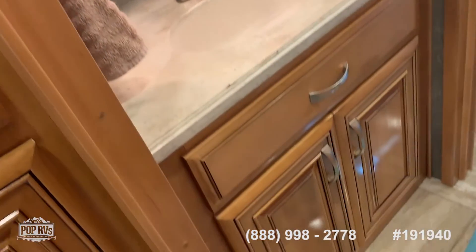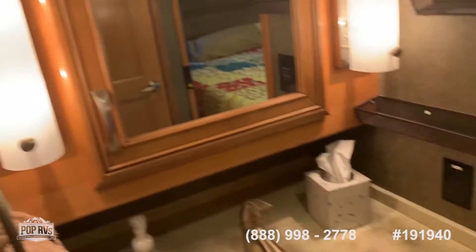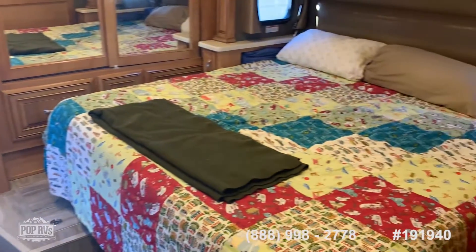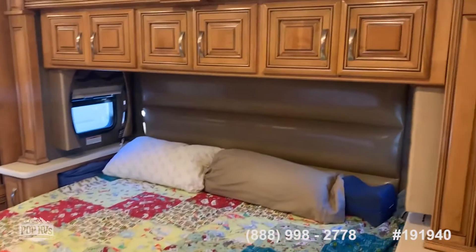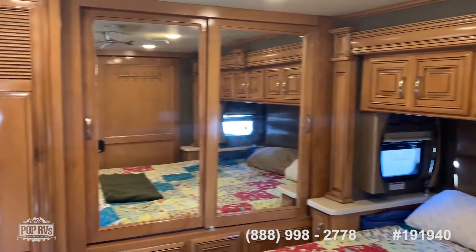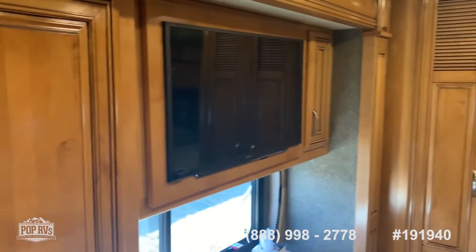There's a nice vanity set-up, and this is a king bed — the seller upgraded it to a Tempur-Pedic mattress. Again, loads of storage and a cedar-lined closet. There's also a separate Whirlpool washer and dryer.